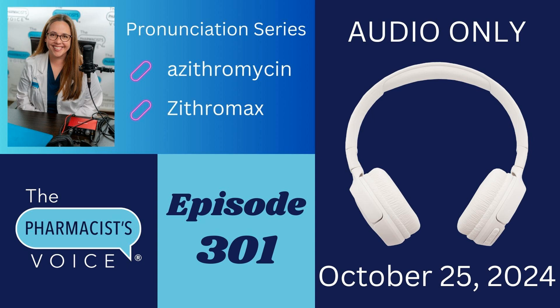Let's review. We talked about the pronunciations of azithromycin and Zithromax today. I broke both drug names down into syllables, told you which syllables to emphasize, and shared my sources. I even gave you an alternative pronunciation for azithromycin — azithromycin. By the book, it is azithromycin, but now you know both. The written pronunciations for azithromycin and Zithromax are in the show notes.